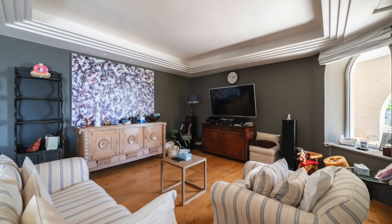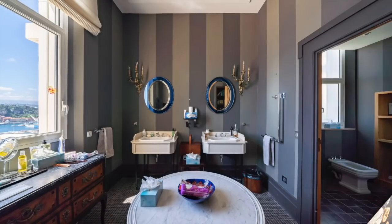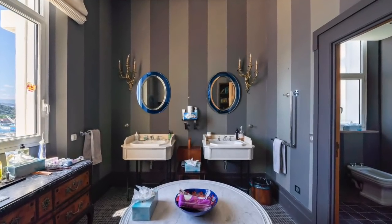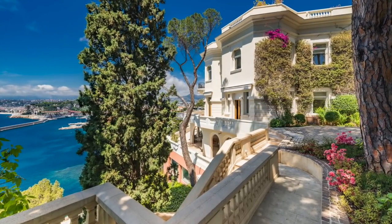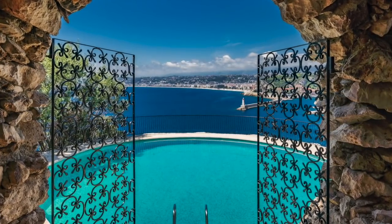Sited on 1.24 acres, this home consists of landscape terraces, beautiful sea views as far as the eye can see, and stone French architecture reminiscent of the 1920s. Built on five levels with an elevator taking you to any floor of your choosing, this five-bedroom, five-bathroom property contains not one but two pools and a rooftop terrace.